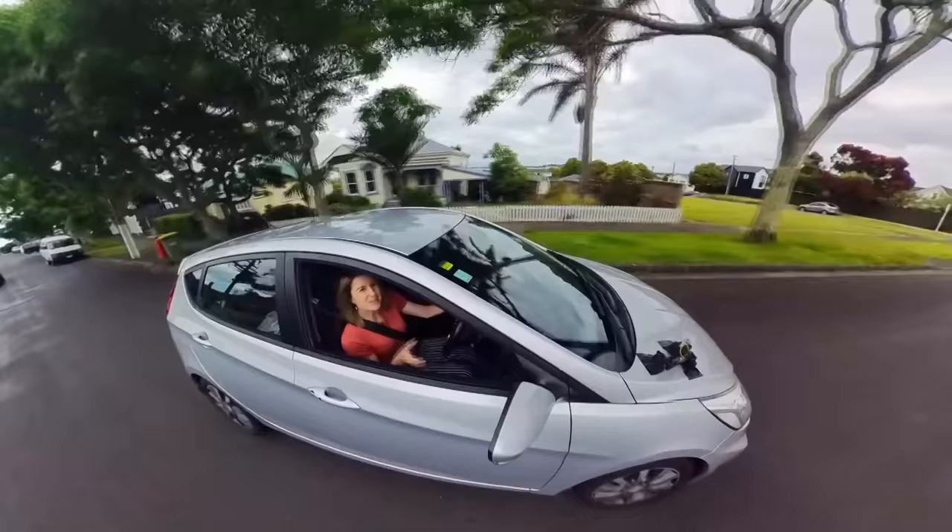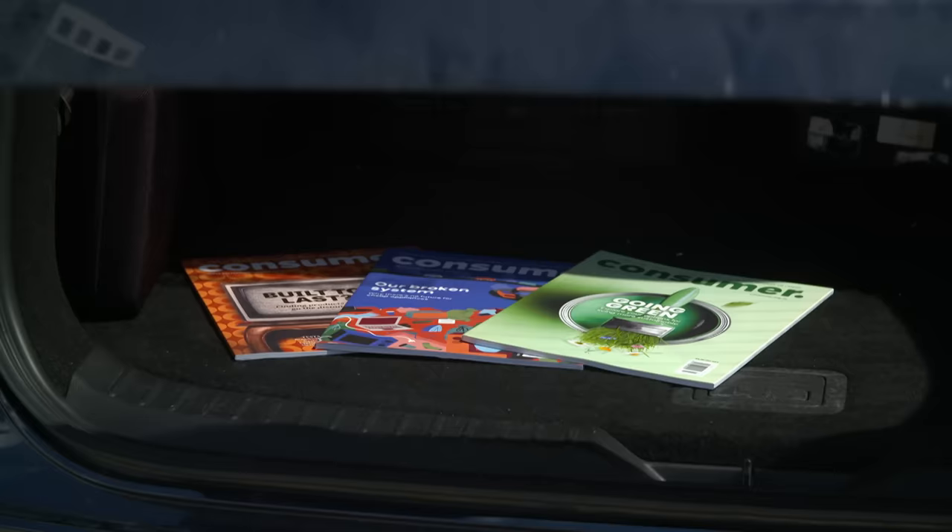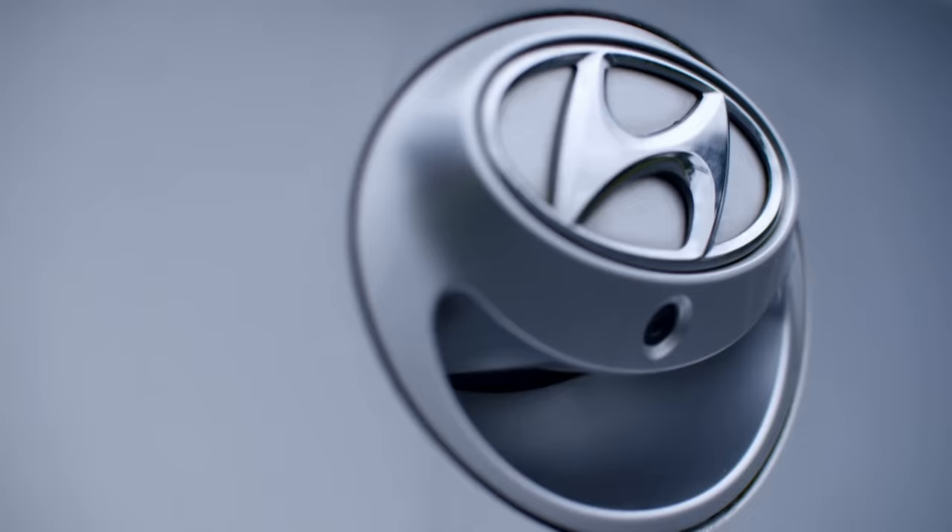Under the Consumer Guarantees Act, manufacturers must take reasonable action to ensure parts are available for a reasonable period of time. Paul Smith from Consumer notes that the average age of a car on New Zealand roads is nearly 15 years old, based on data held by the Ministry of Transport. He says it's quite reasonable that if you're a manufacturer selling a car in New Zealand, you should support it for at least that average period — and because it's the manufacturer's responsibility, you can go straight to them rather than through the retailer.